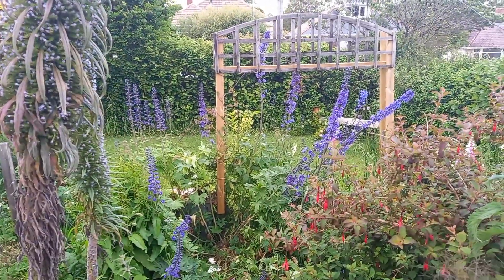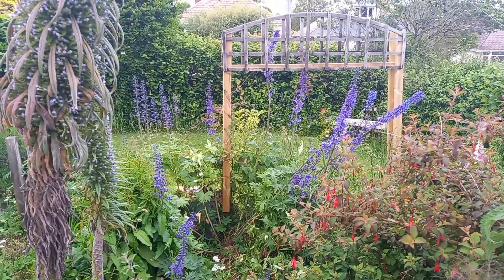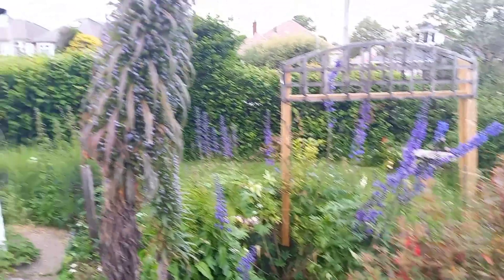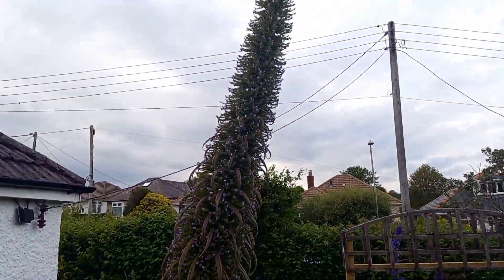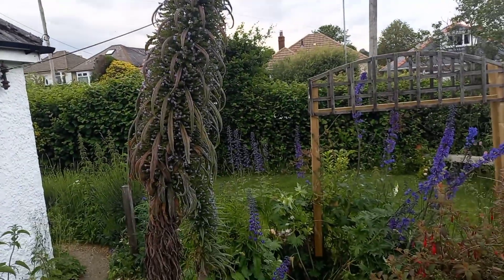The delphiniums down there have obviously thought 'anything you can do,' because that one is up in the arch, which is insanity. I'm not sure I want to be underneath it when it falls, because it's certainly got a bit of a tilt to it now.